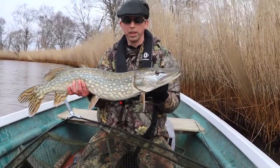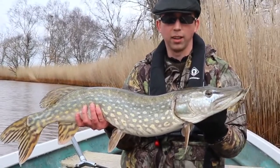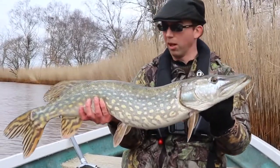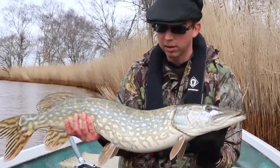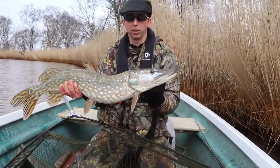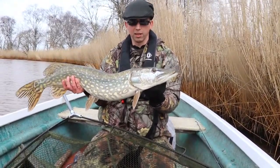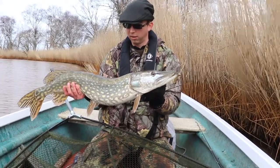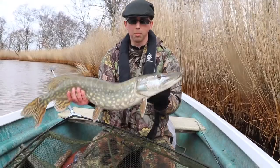It actually interrupted me describing the rig I'm using with the take, and as you can see, it works. Not a massive pike by any means, but quite thick across the back and a decent belly on it. Great double figures, I'd say. Nice fish, great start. I want to get a couple of stills and then slip it back.